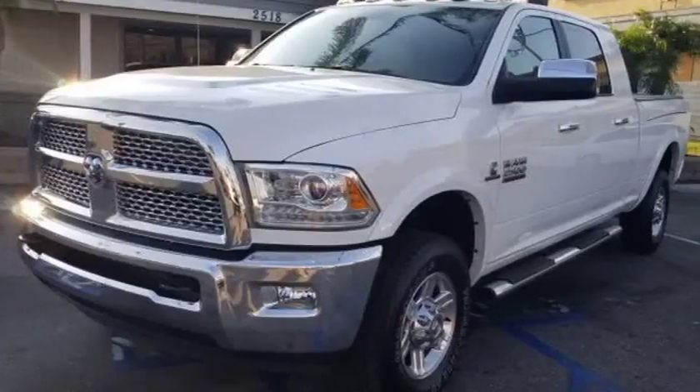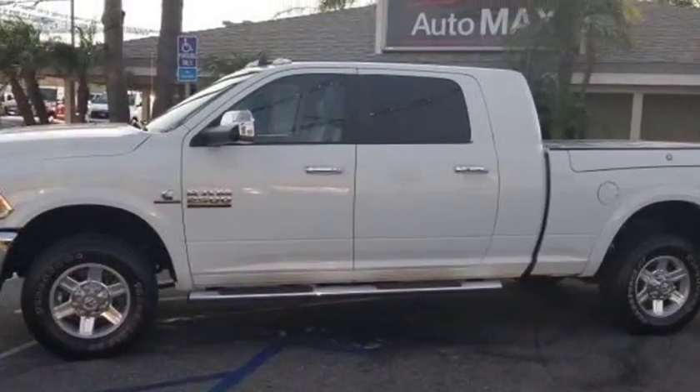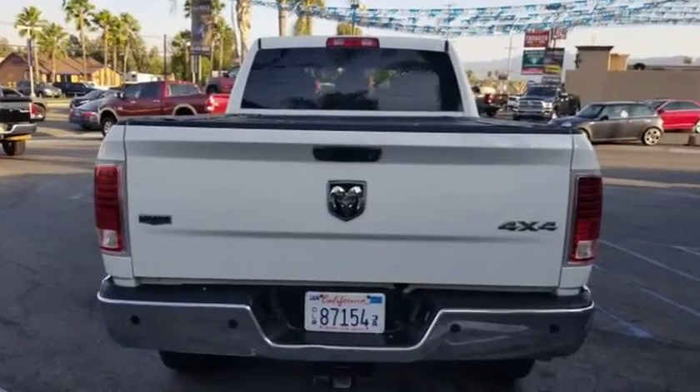This 2013 Ram 2500 is brought to you by Automax. Our clean Carfax 2013 Ram 2500 Laramie Mega Cab 4x4 is a beefy, full-size workhorse proudly shown in bright white clear coat.